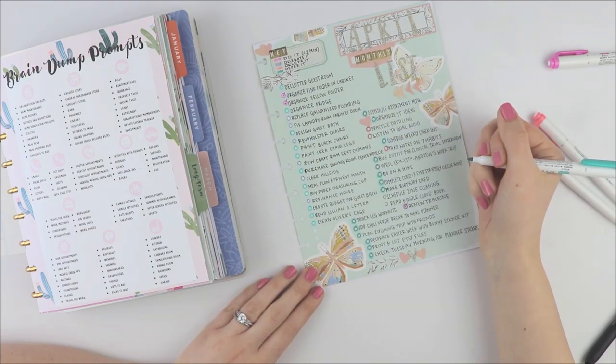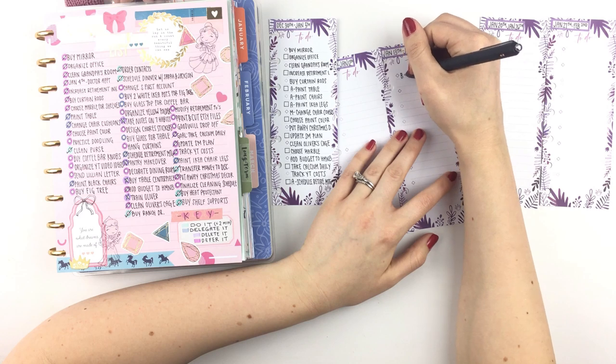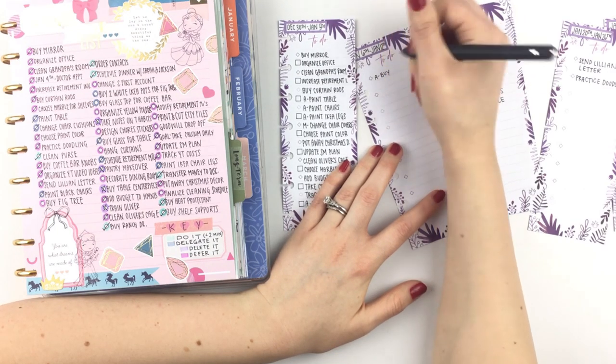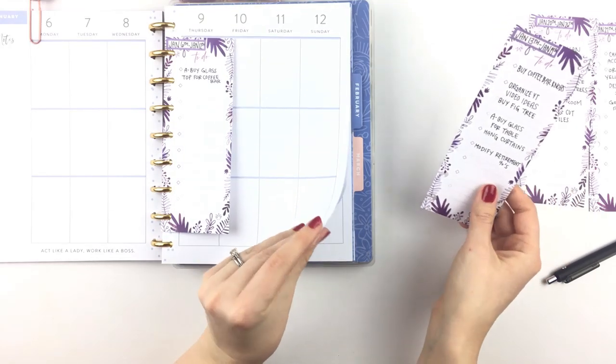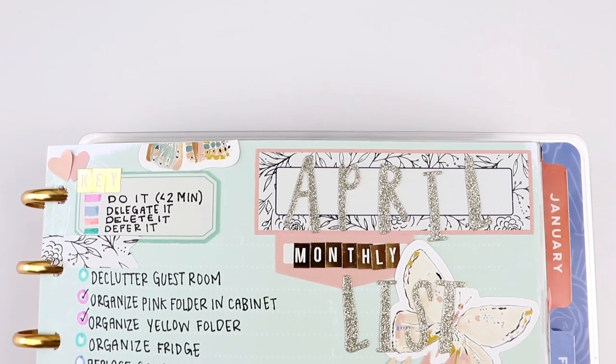Under the 'defer it' category, which I'm highlighting in green, are all of the tasks that are left over and will be distributed into my weekly list. These tasks are being deferred — meaning postponed — until the assigned week. I discuss how the weekly lists work in my 2020 planner lineup video, so I'll link that video in the description down below if you want to learn more.